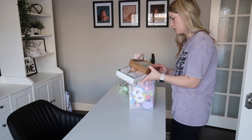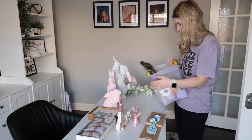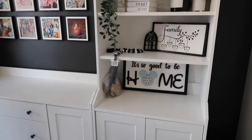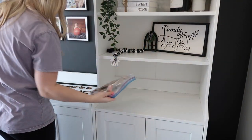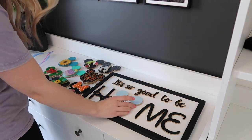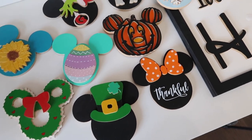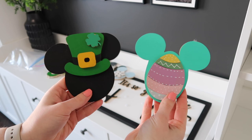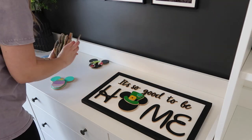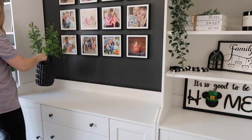Before we head upstairs to start decluttering and organizing the kids' bedrooms, I wanted to quickly grab my Easter stuff and put out a couple of decorations for Easter and spring. I keep this extremely simple — just a couple of pieces to add some pops of Easter to the shelves in my office, the dining room hutch, and living room. I also want to show you this adorable interchangeable sign that Justin and the kids got me for Christmas — it has little Mickey heads you can swap out for each holiday.